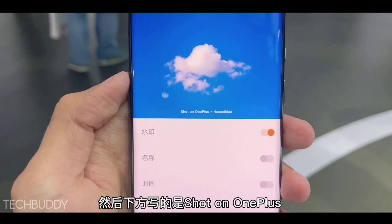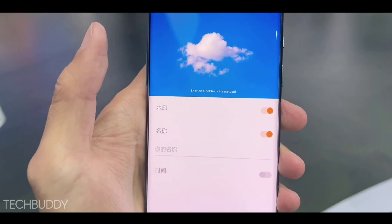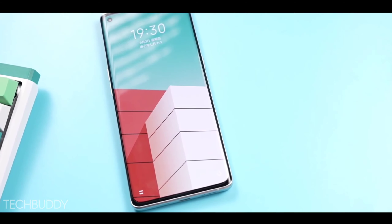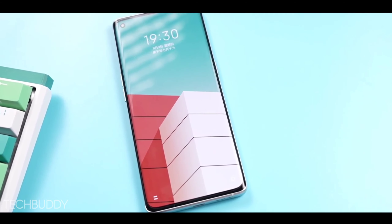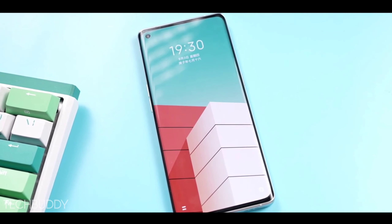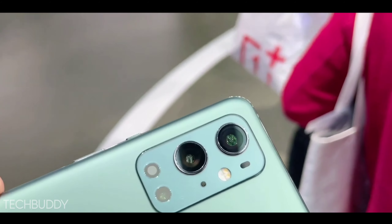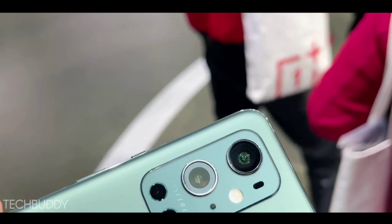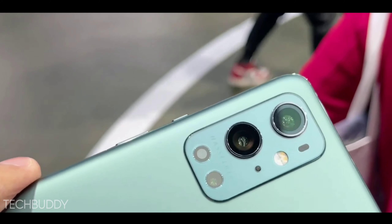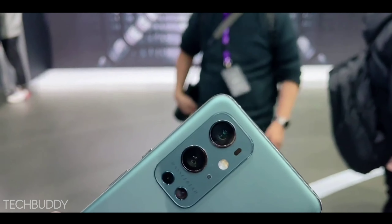The display is also great — confirmed high refresh rate at 120Hz and 480Hz touch sampling rate with a Super AMOLED panel. It also has HDR10+ support. The display size is 6.7 inches with Full HD+ resolution, an in-display fingerprint scanner, and a single punch-hole selfie cutout in the top left corner.